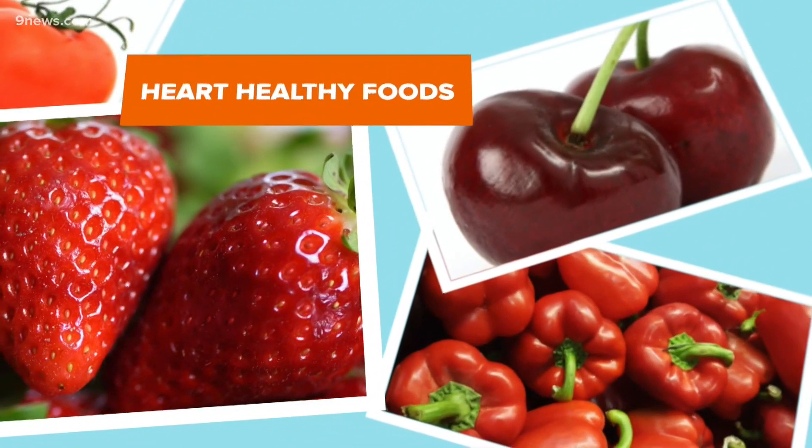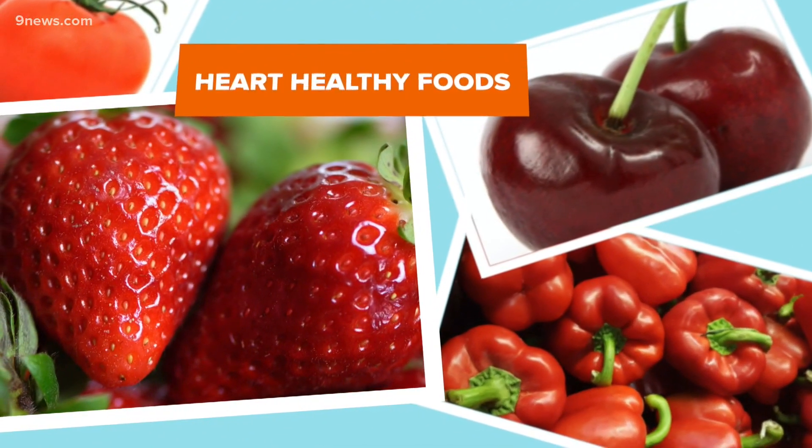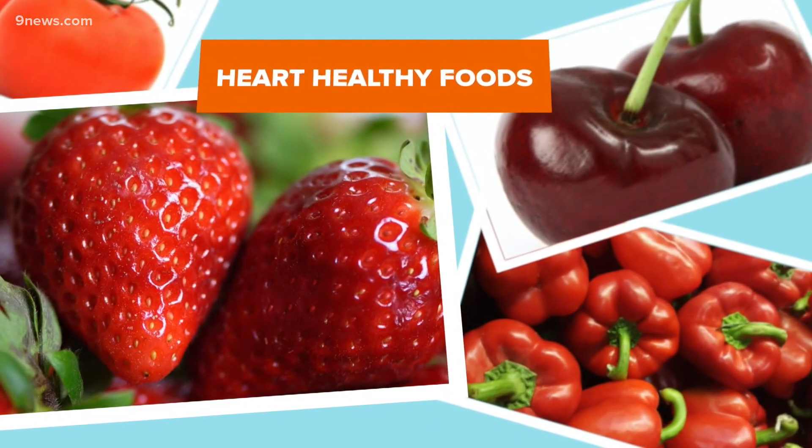So be sure to include all of these foods in your diet so that you can keep your heart healthy, not just in February, but all year long.